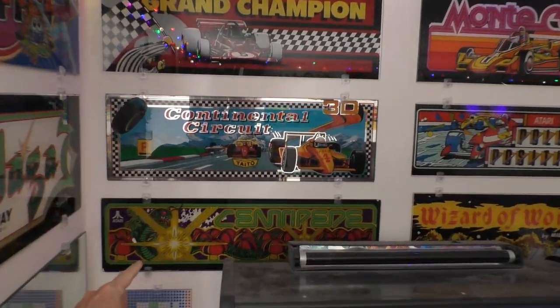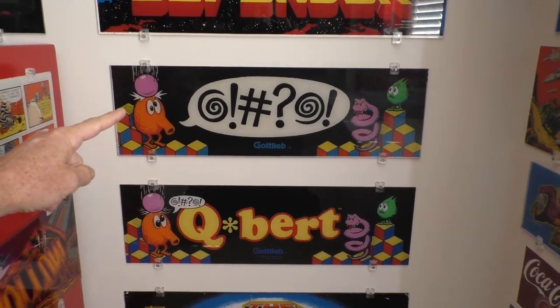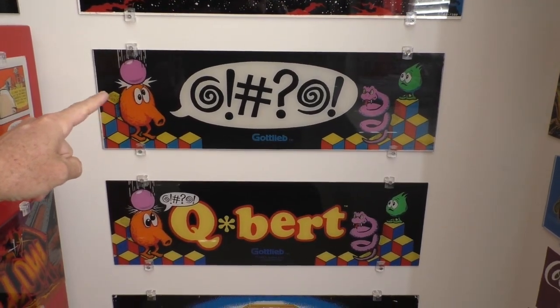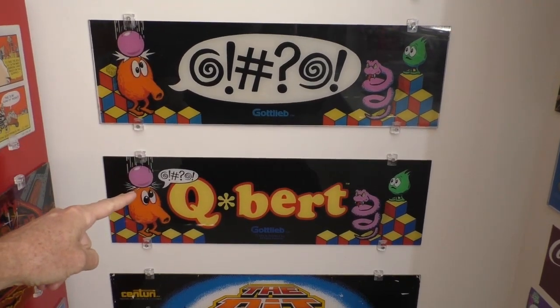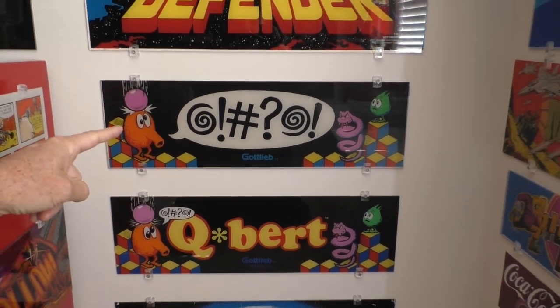Here's Centipede. When Q-Bert was first released, this was the marquee, and then they almost immediately switched it over to this design. This one is very rare — it's worth a lot of money.